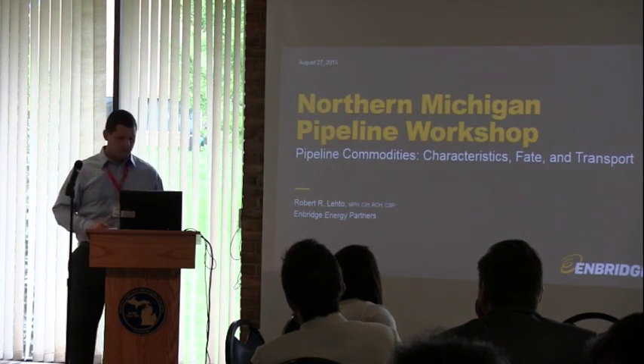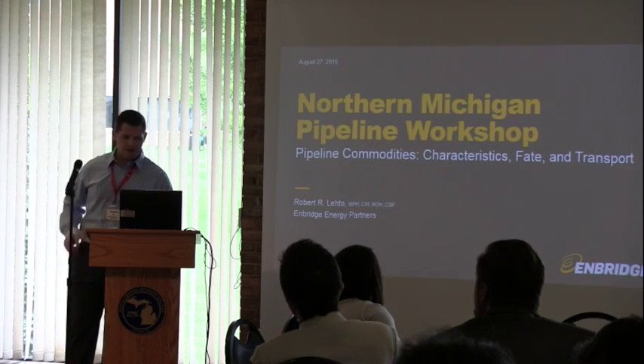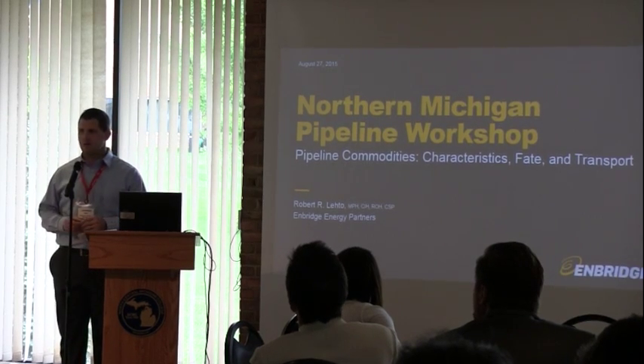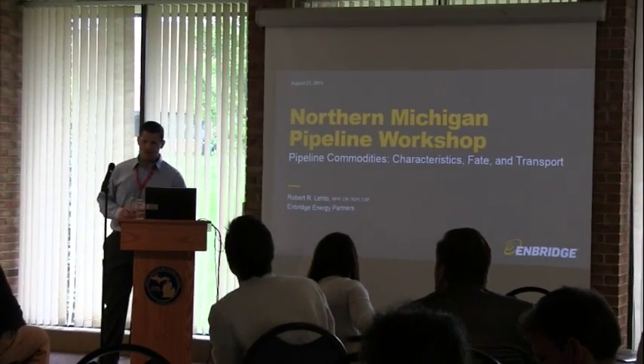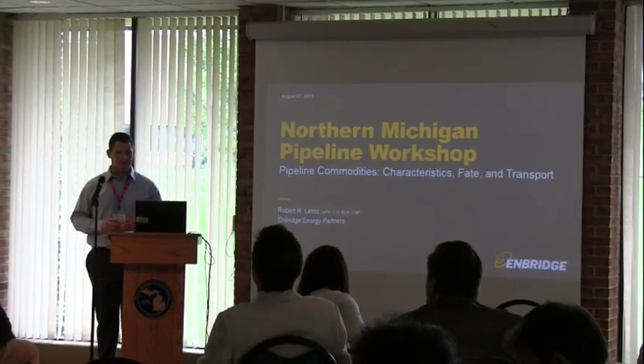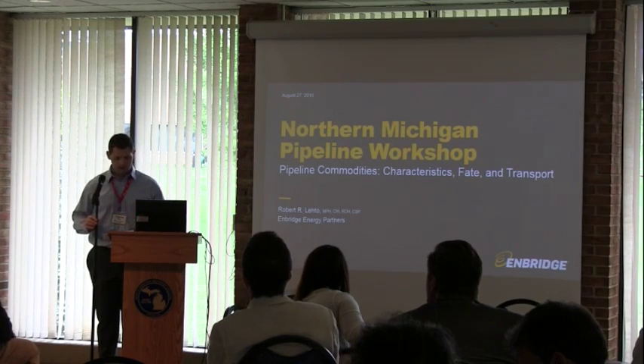As you can see from the title, my talk is based around our commodities, their characteristics, and I'll sort of set the stage a bit for the transport of those materials. I know we're going to have some good dialogue about that in some of the ensuing talks later today.